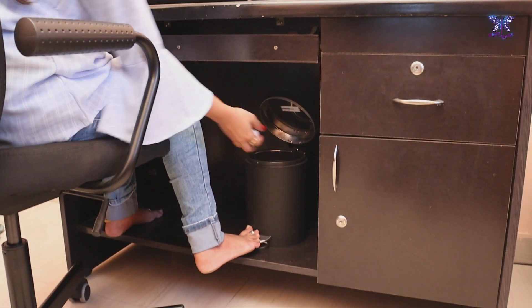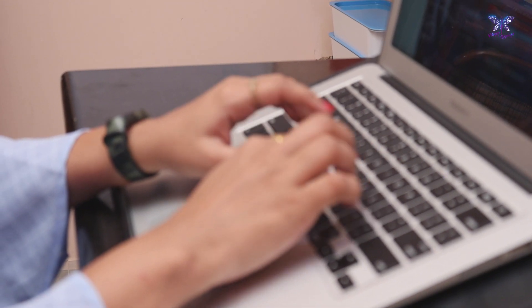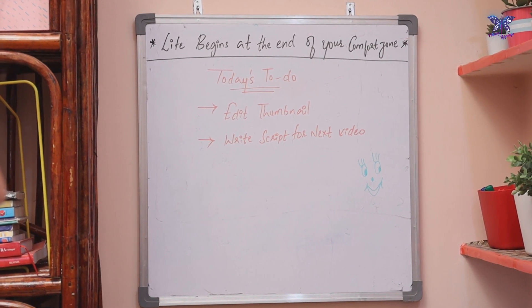Next to this, I have placed a trash can in order to not get distracted while working. Besides the desk, I have my whiteboard, which helps me jot down all my daily tasks, or I write a motivational quote for the day to stay motivated.